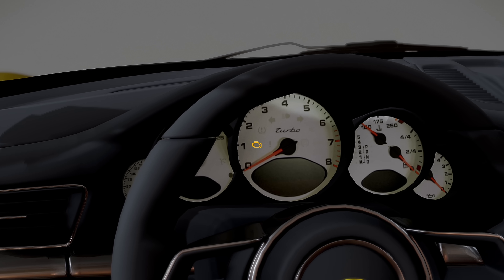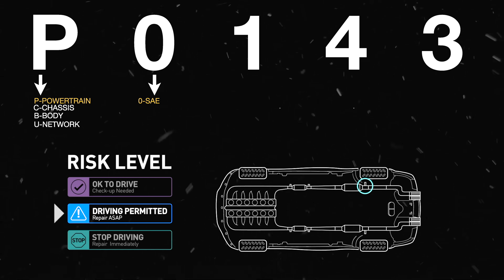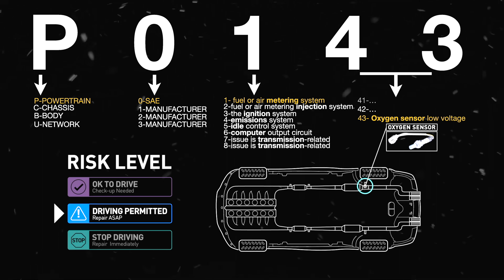An issue that starts as a check engine light or service engine soon illumination on the dash can quickly be solved after reading the Diagnostic Trouble Code, which shows what kind of problem, which subsystem it's in, and with certain scan tools, even how to fix it.